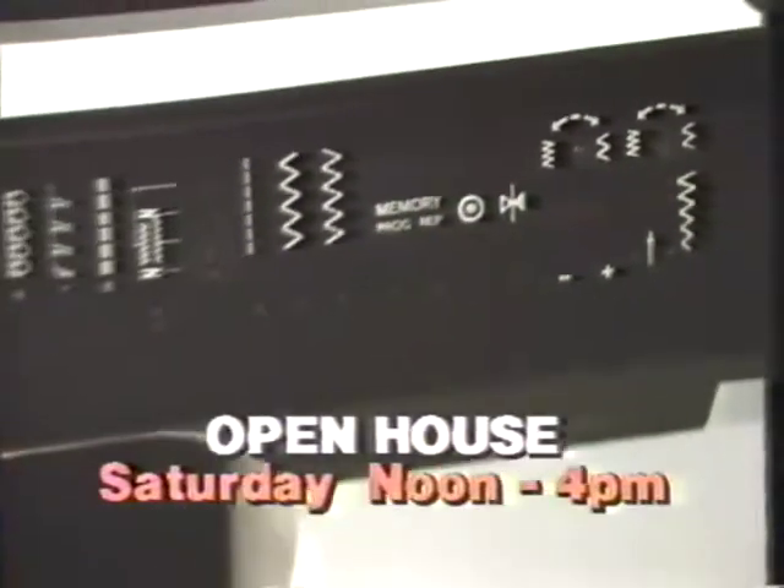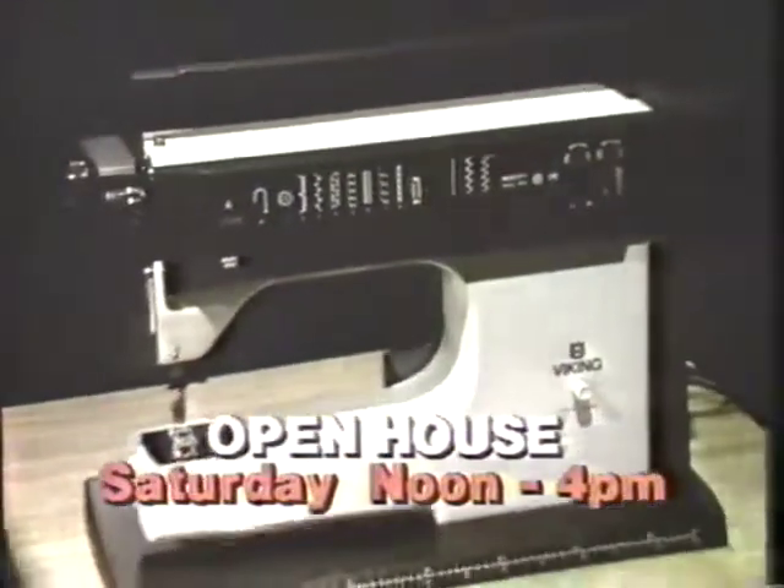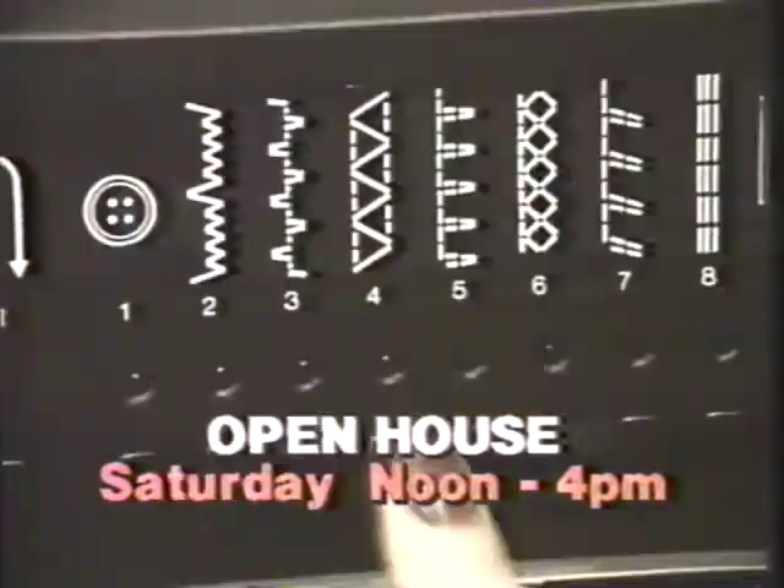Come to Kramer Sewing Center's open house this Saturday from noon till 4 and see all the new computer Vikings. Kramer's will have free coffee and donuts, and a big one-day sale on every Viking in the store.